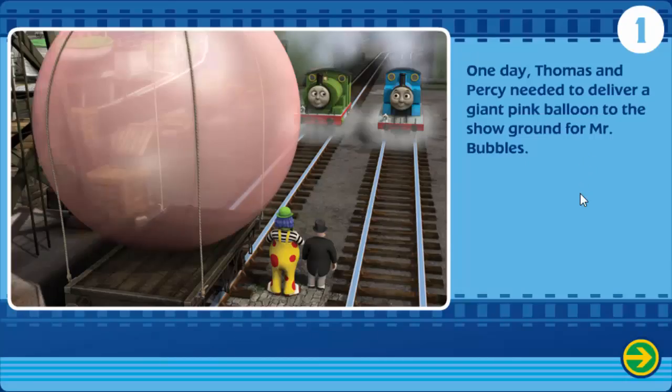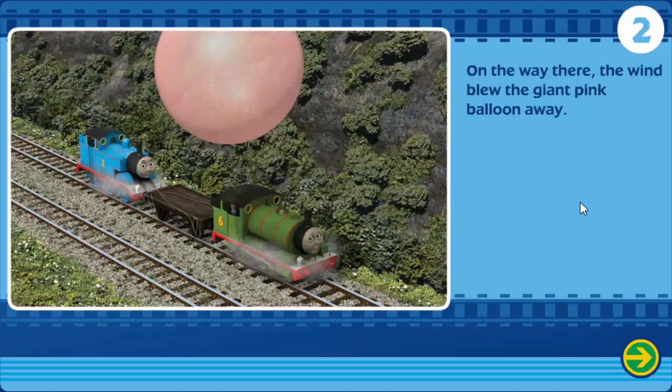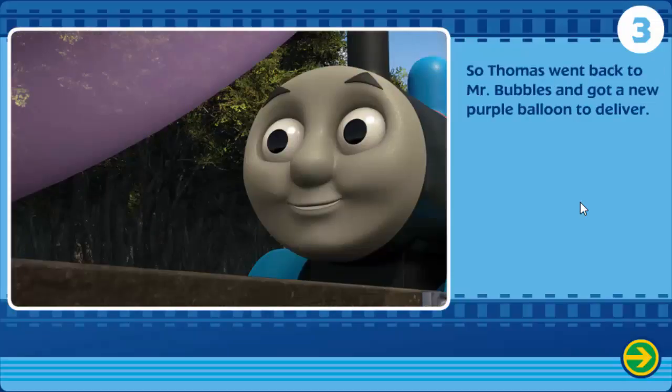One day, Thomas and Percy needed to deliver a giant pink balloon to the showground for Mr. Bubbles. On the way there, the wind blew the giant pink balloon away. So Thomas went back to Mr. Bubbles and got a new purple balloon to deliver.